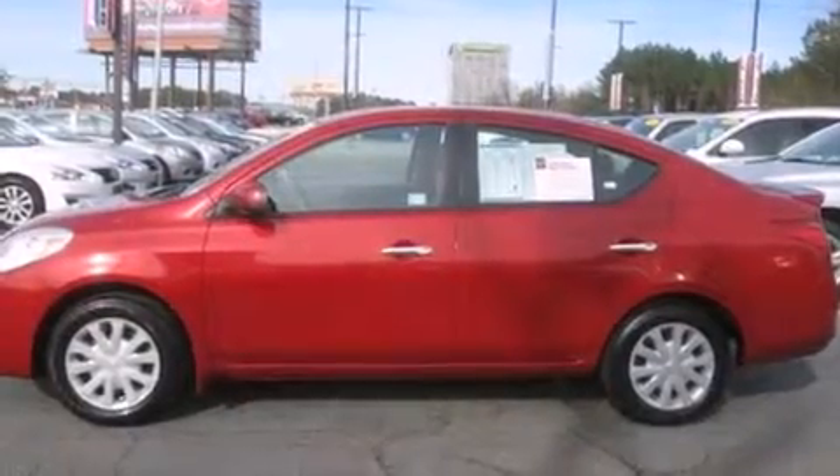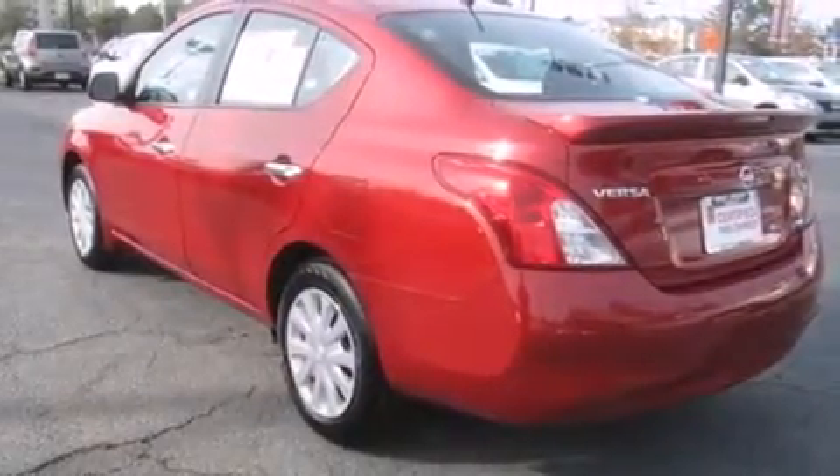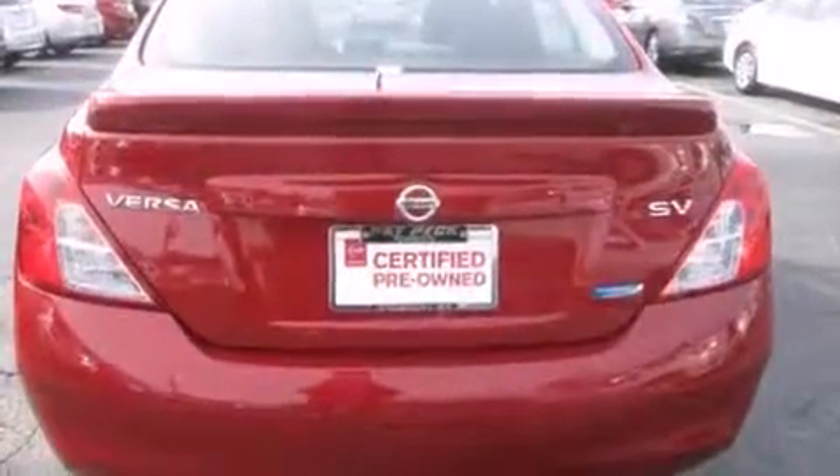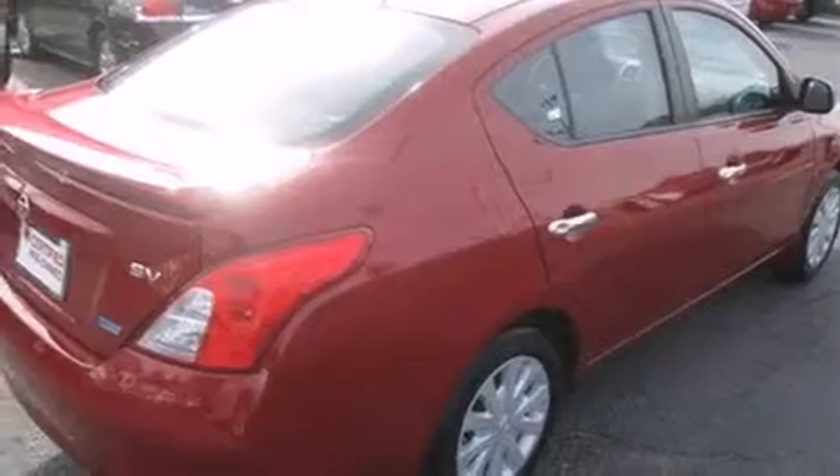You're going to love the 2013 Nissan Versa. With just over 40,000 miles on the odometer, this four-door sedan prioritizes comfort, safety, and convenience. It features an automatic transmission, front-wheel drive, and an efficient four-cylinder engine.